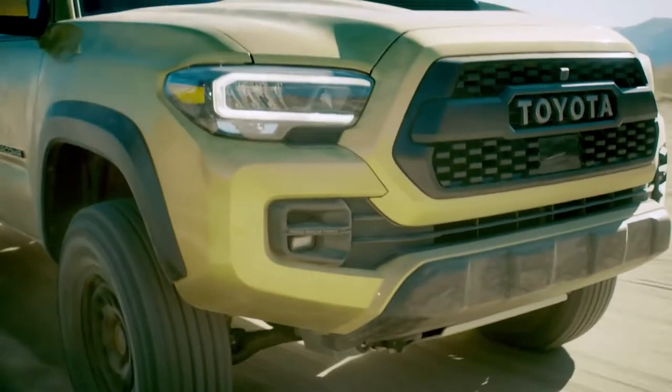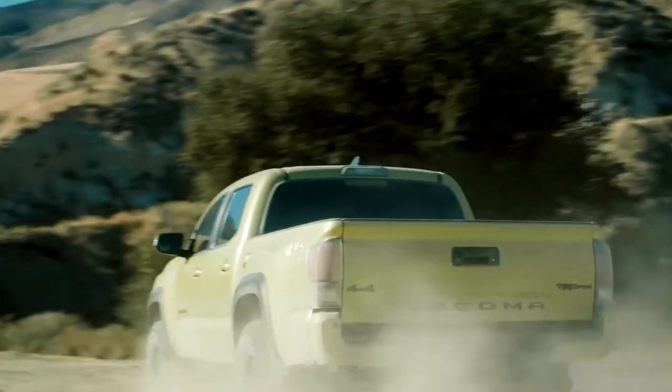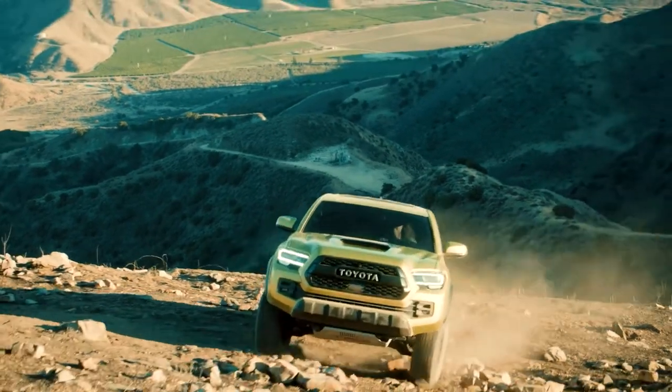Building on over 50 years of legendary Toyota off-road heritage, Tacoma is the real deal. And that commitment to quality, durability, and reliability is as evident as ever in this latest iteration of the top-spec TRD Pro grade.